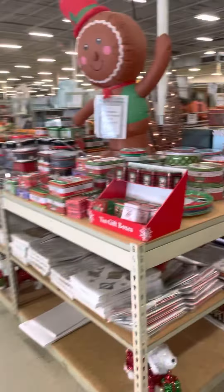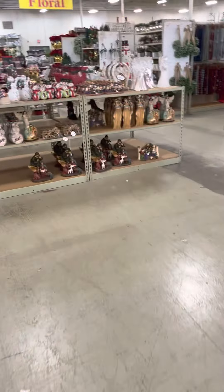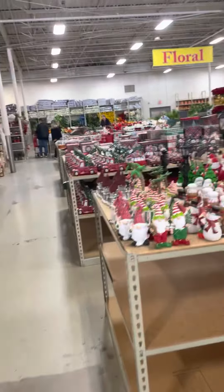There's some gift boxes and things, and then we got the jingle table. Got some fall things, and this place is huge. Then they got these angels and Holy Families and things — they light up. Cool, and then we got some more little figures and things.